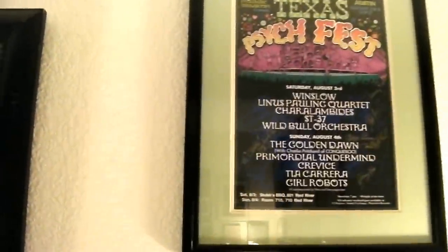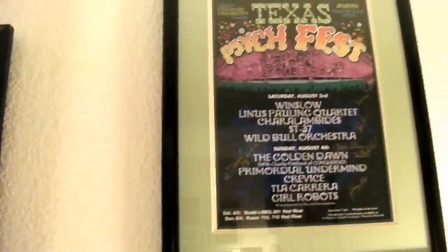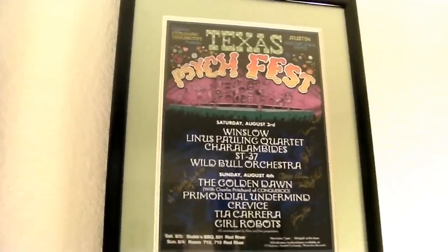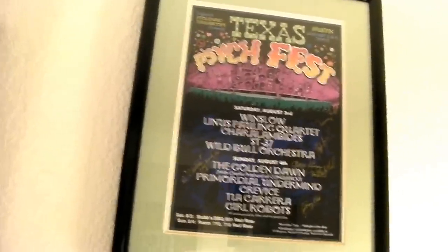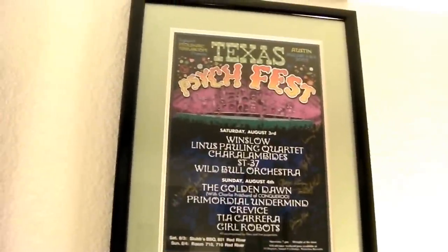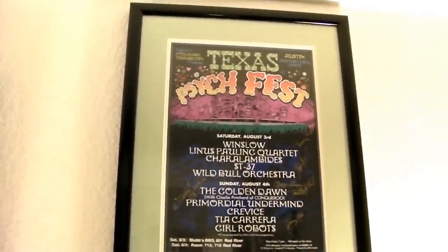Texas Psych Fest 2002 — that's where the Golden Dawn got back together after 34 years. I flew out there, saw the gig, met my buddy George, and started a friendship that's been going on for 10 years.